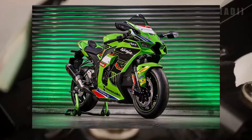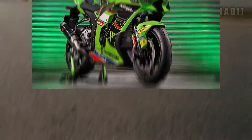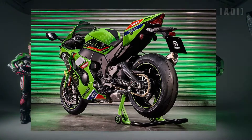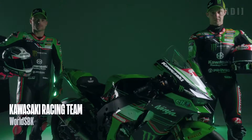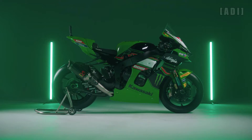New Special Edition Ninja ZX-10RR from Kawasaki Germany. Limited to only 10 units, the ZX-10RR WSBK Edition is inspired by the company's race bike, ridden by factory riders Jonathan Rea and Alex Lowes, along with a handful of extra components as part of the package.